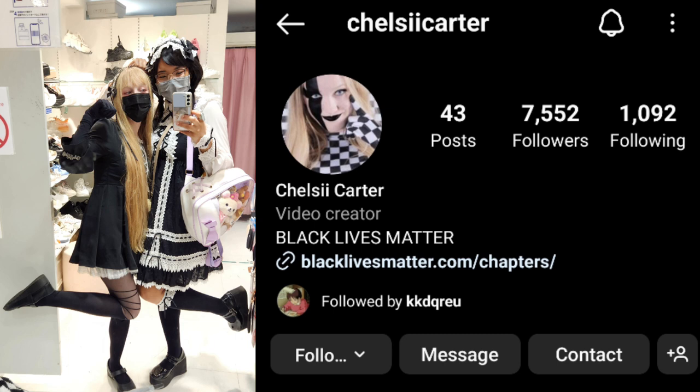I went to this restaurant with Chelsea, a fellow teacher and influencer in Japan, so look forward to seeing more of her stuff. The restaurant does have an English menu and they do accept cards, so very international friendly. It was very worth it, so I do also recommend it.